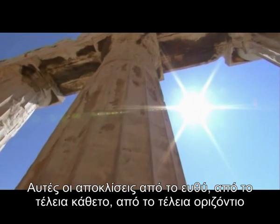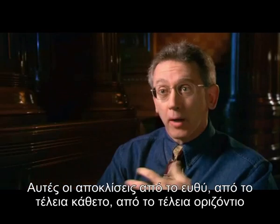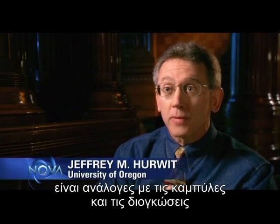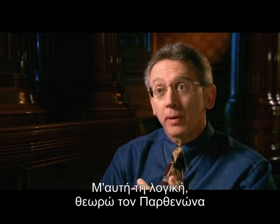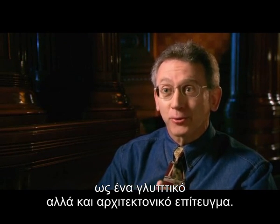These deviations from the straight, from the perfectly vertical, from the perfectly horizontal, are analogous to the curvatures and the swellings and the irregularities of the human body. And in that sense, the Parthenon strikes me as being a sculptural as well as an architectural achievement.